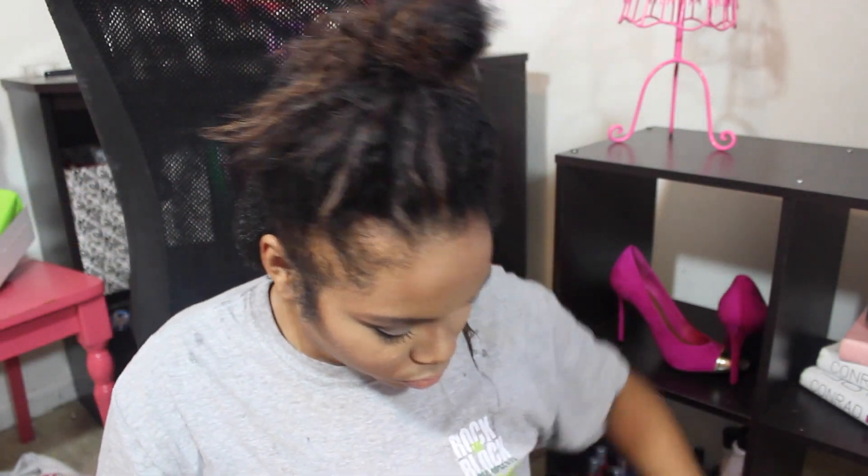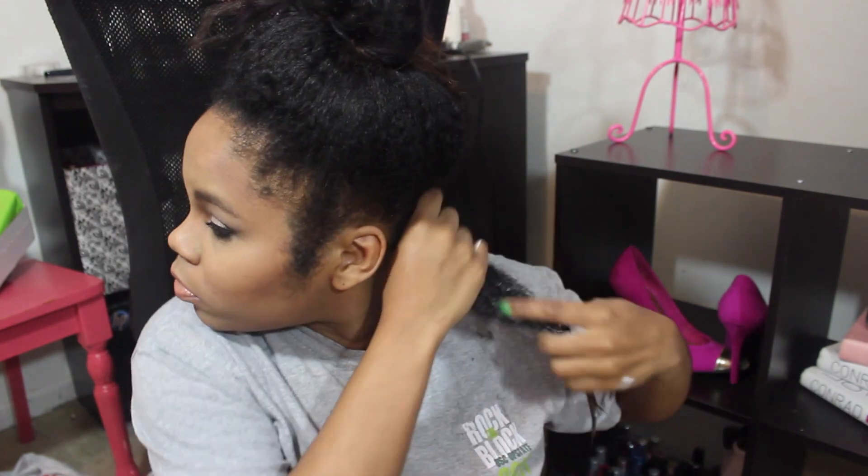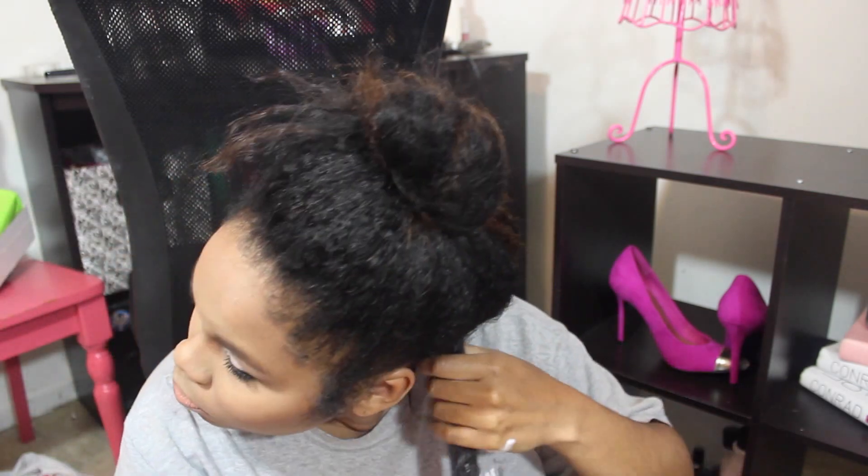Then I'm going to take the Shea Moisture Curl Enhancing Smoothie and apply a little bit to my hair. Like I said in my previous haul when I repurchased this, I really do like this product. I don't think it necessarily enhances my curls that much, but I love it as a moisturizer.